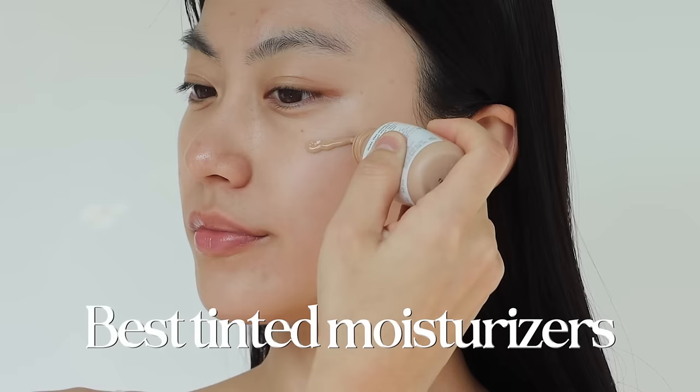In today's video, I'm going to share the best tinted moisturizers that make my skin look better. So let's get started. You may be confused with all the different products such as foundation, tinted moisturizer, skin tint, and even BB cream.